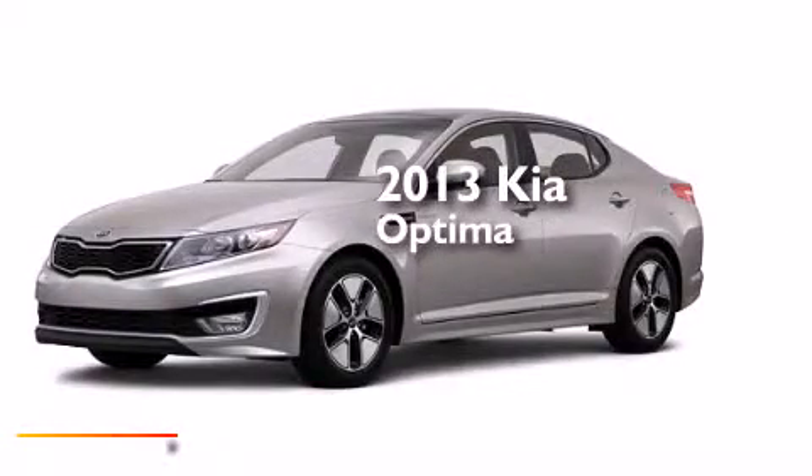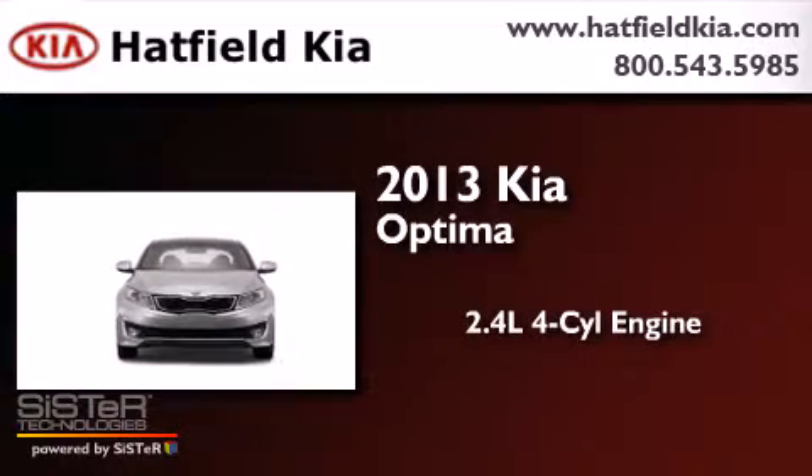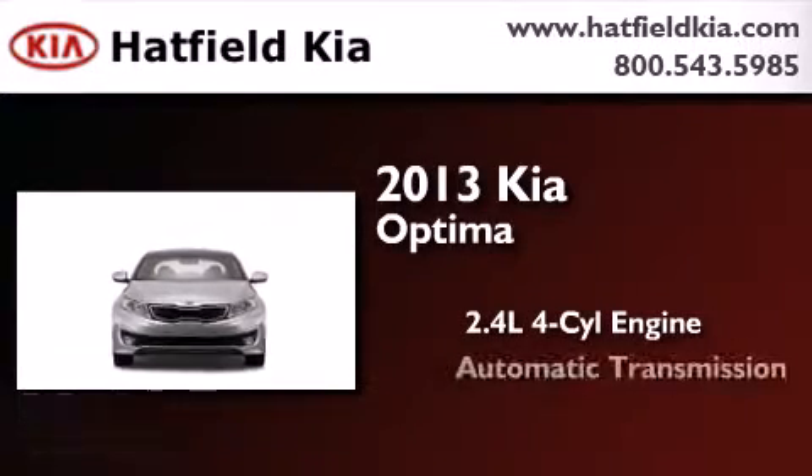This is a brand new 2013 Kia Optima. It features a 2.4 liter 4-cylinder engine and an automatic transmission.